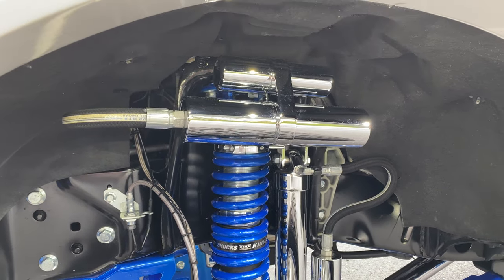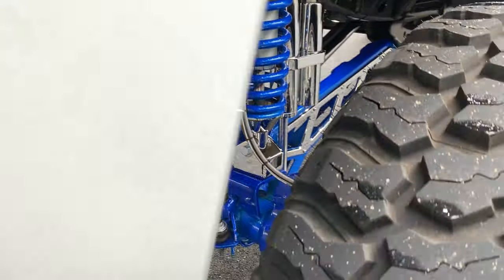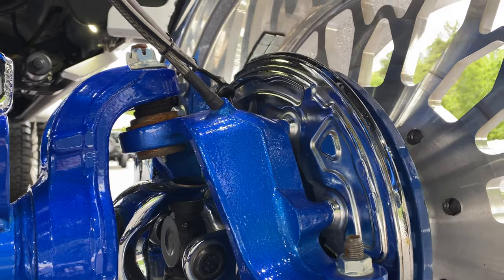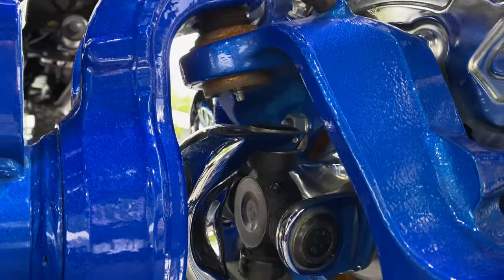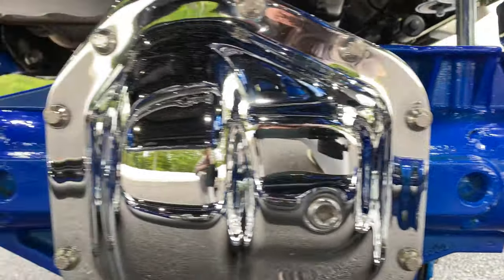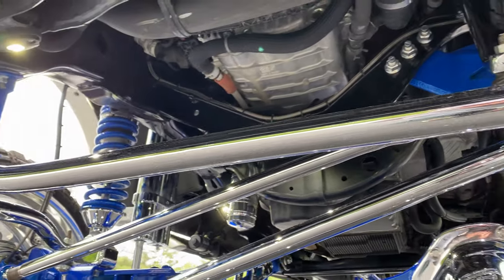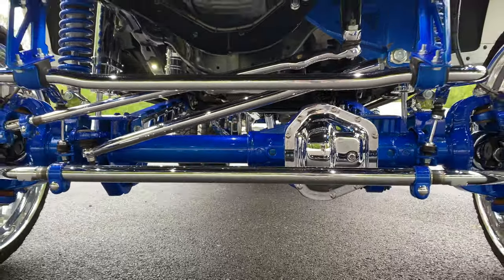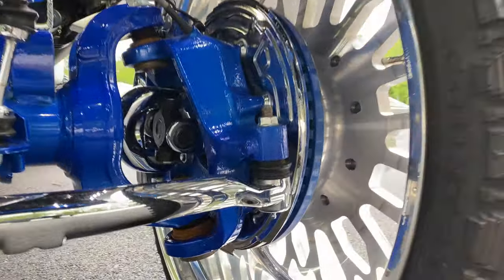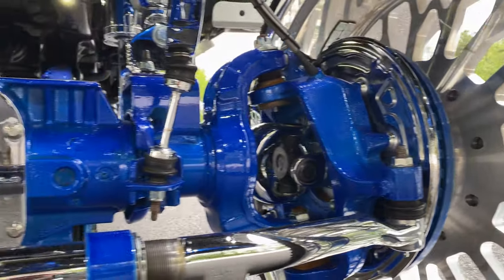There are about 40 undercarriage and wheel well lights throughout the truck. Even the dust shields on the brakes, the knuckles, U-joints, axles, and the housings are done. Inside of the wheels are perfect. Just a ton of attention to detail.